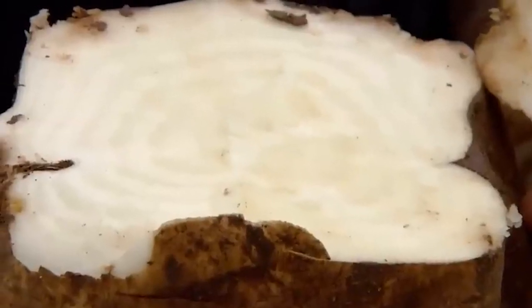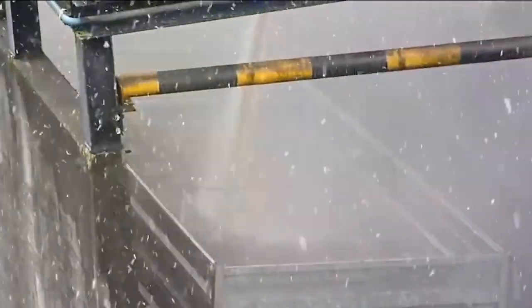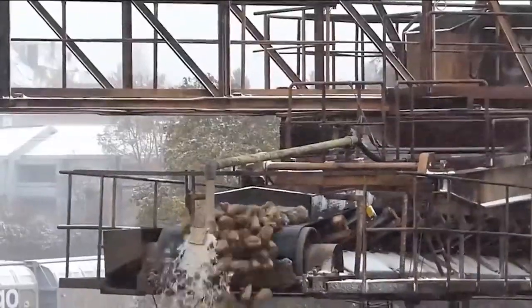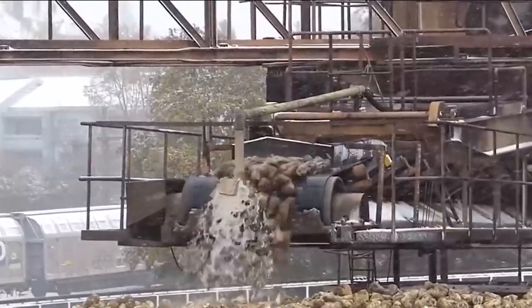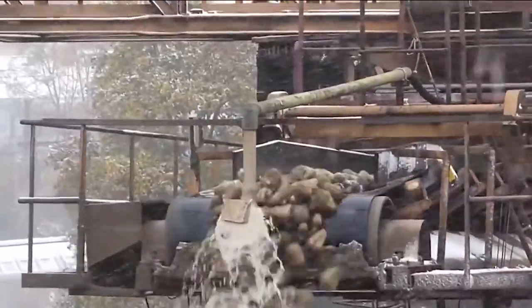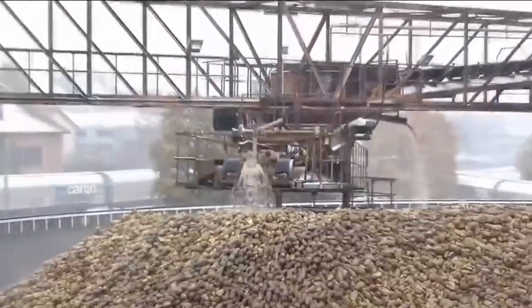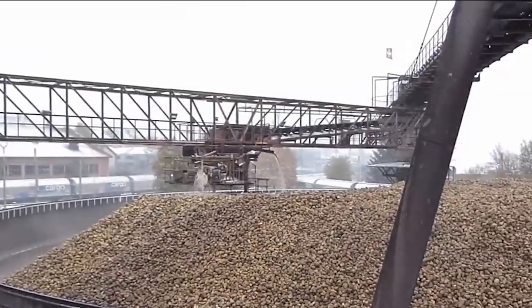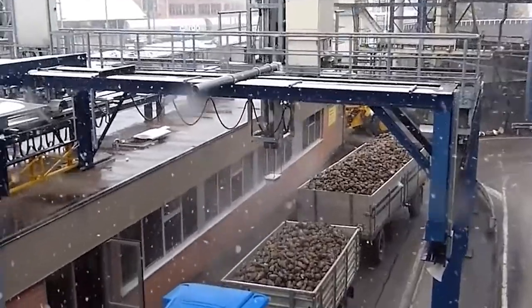Once approved, the beet is placed on conveyor belts that transport it to a revolving drum showered with water, where rocks and gravel are separated and sink. This process is vital as sugar beet grows in the ground and is therefore much dirtier than sugar cane when it arrives at the factory. The stones are then sold to landscapers or road builders as a byproduct. The beets are then washed in a beet washer which removes all excess soil, while a magnet removes any metal fragments.